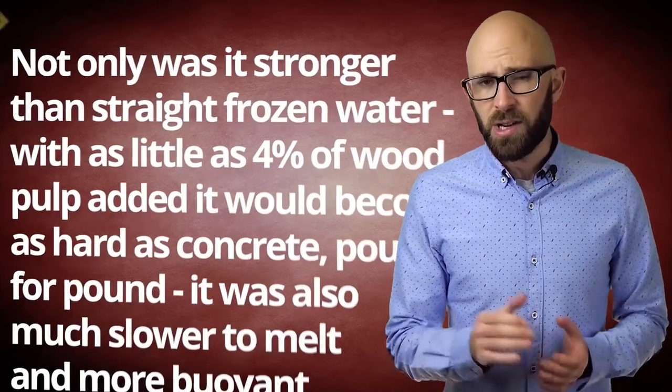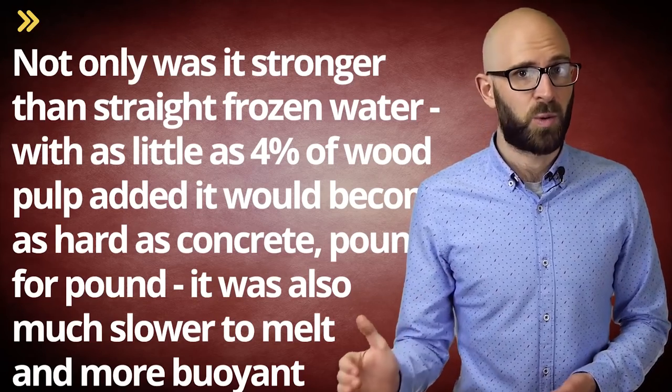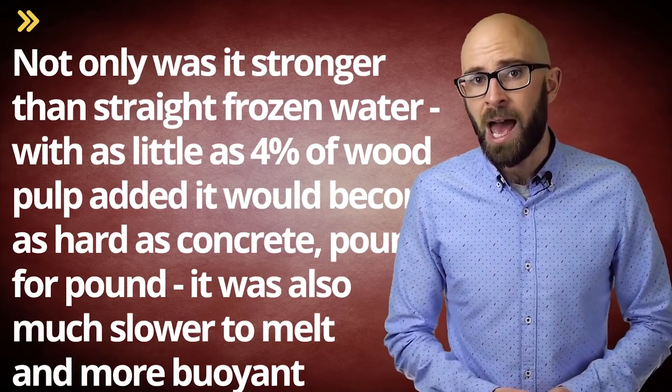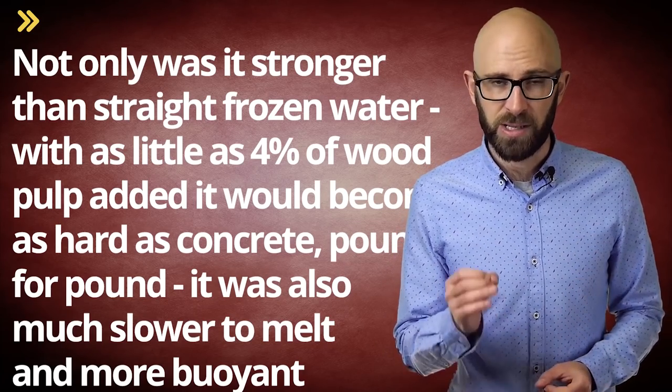However, later that year, a New York Polytechnic firm added cellulose — sawdust, wood chips, and paper shreds — to water and froze it. This was going to be a much more promising base structure for the ship. Not only was it stronger than straight frozen water — with as little as 4% wood pulp added it would become as hard as concrete — pound for pound it was also much slower to melt and much more buoyant. Pykrete, named after Geoffrey Pike, could also be cut like wood and easily milled into shapes.